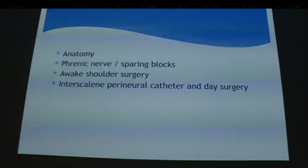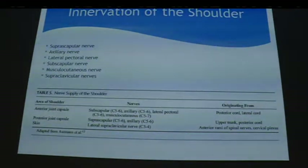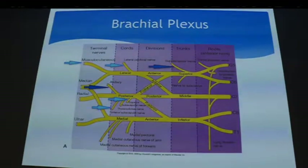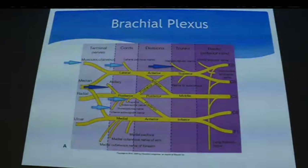Going back to basics, for the shoulder, the most important nerves are the suprascapular nerve, which supplies 60 to 70 percent of the nerve supply to the shoulder, followed by the axillary nerve. Then there are the lateral pectoral nerve, superior subscapular, inferior subscapular nerves, and part of the musculocutaneous nerve.